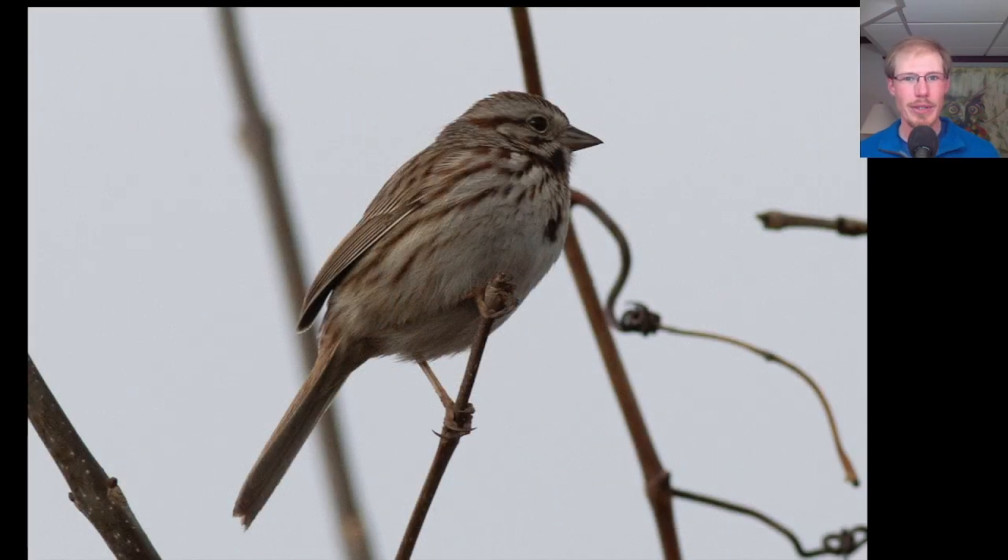There were a handful of song sparrows around the park and singing this morning. Song sparrows are one of our stripey sparrows — you see the striping on the upper breast and sides, and also this dot in the center.